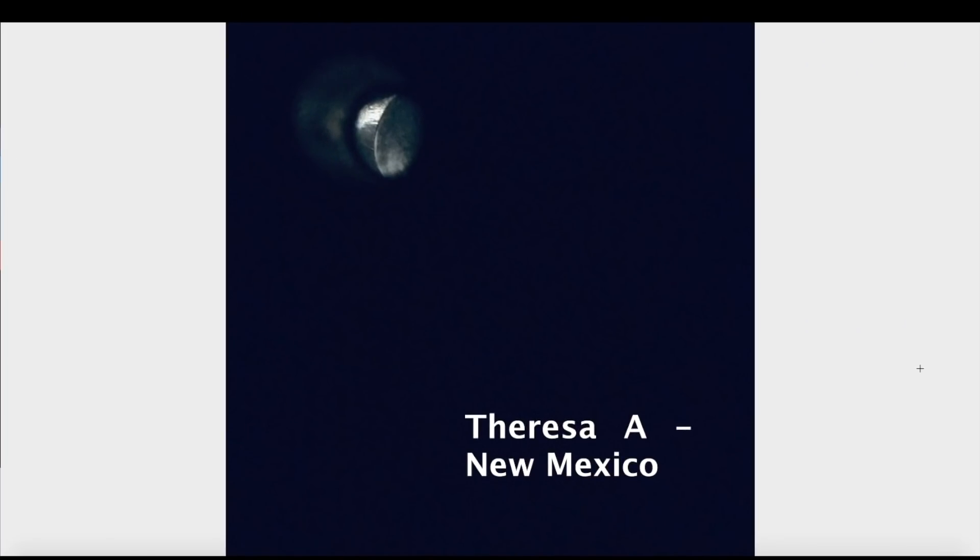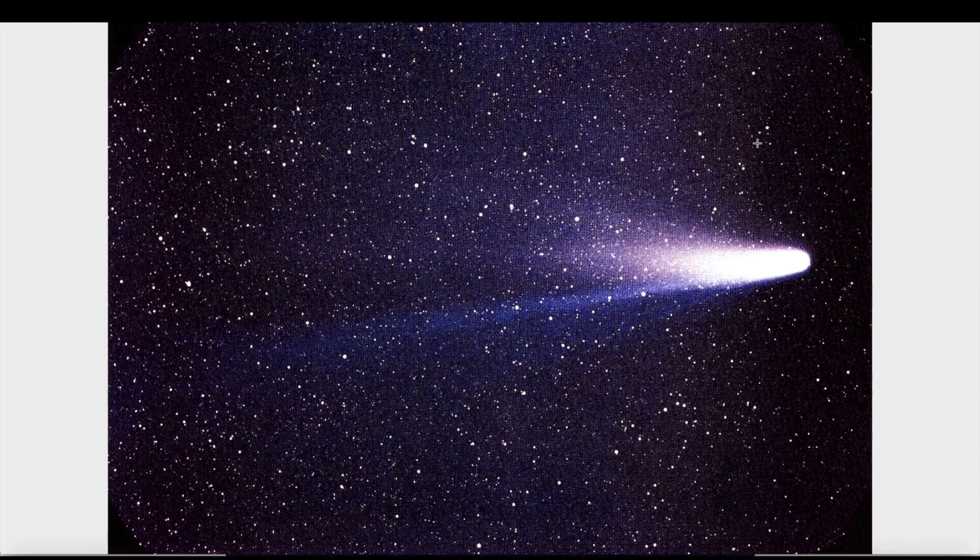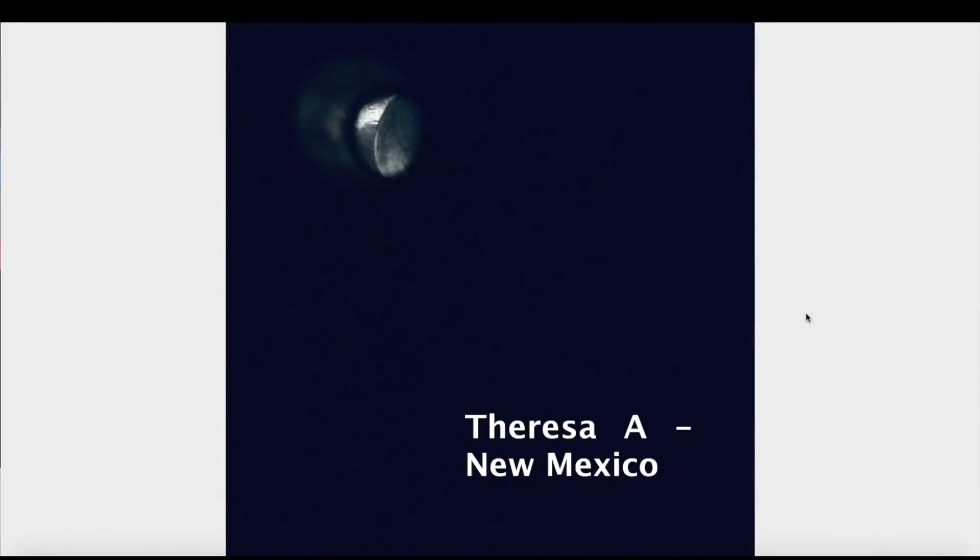Hey, what's up guys, hope everybody's doing well and having a great day. In this video we're going to take a closer look at what appears to be a very thick debris field compliments of Halley's Comet that goes through every 75 years. We're entering the debris field left behind by Halley's Comet — the Orionid meteor shower peaks tomorrow, but apparently we're going through a very thick part of the debris field this year.